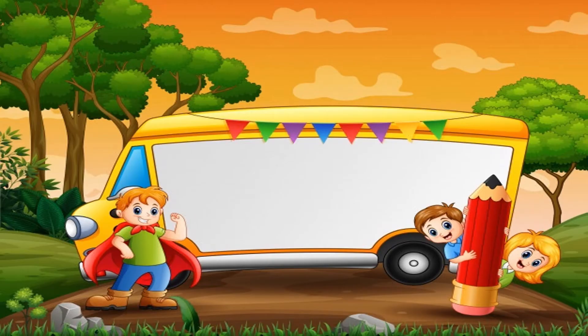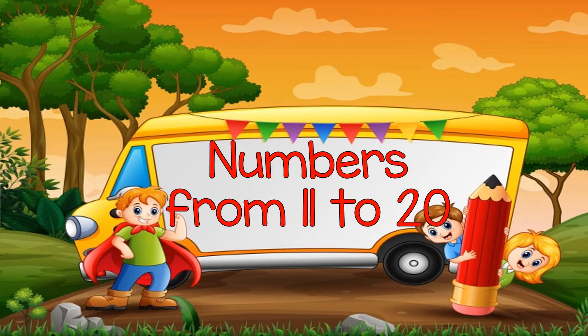Last time kids, we discussed about numbers from 0 to 10. Now this time, we will be discussing a new lesson. What do you think is our lesson for today? Very good! Today kids, we will discuss about numbers from 11 to 20.